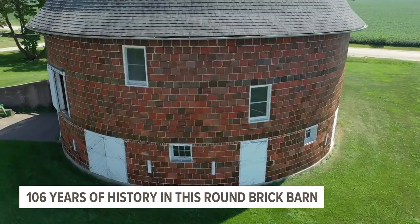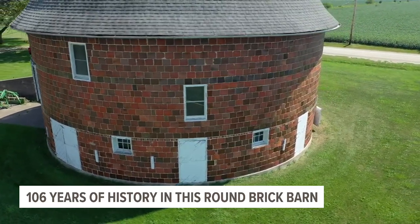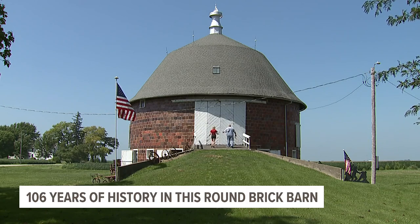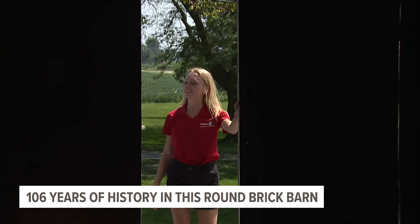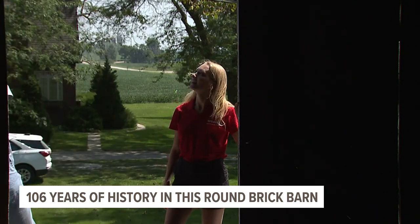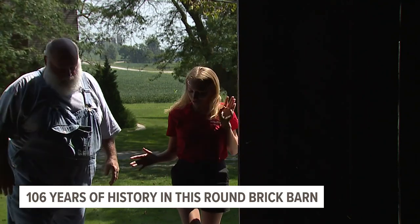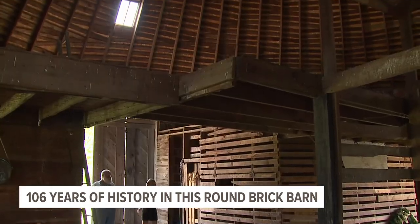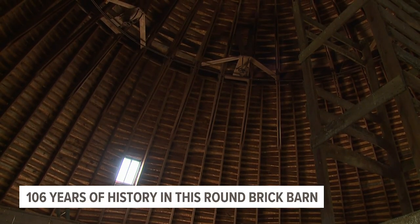I love old things. I love preserving old things. So that's one of the reasons me and my wife both like this big, round barn. For more than a century, this round brick barn has stood in Henry County, Iowa. And Stephen has become its caretaker and historian. Inside, the massive structure is three stories tall, 50 feet across, and 360 degrees around.